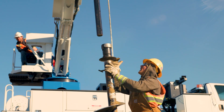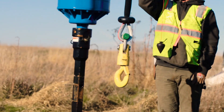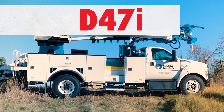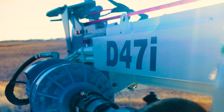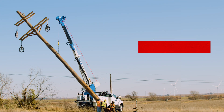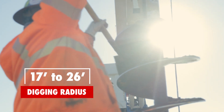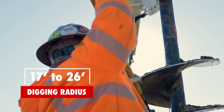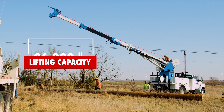In the world of utility distribution work, performance, safety and reliability are paramount. Introducing the Elliott D47, a master class in design and functionality. With a 47-foot tip height, this machine is tailored for the work you do, boasting a digging radius of 17 to 26 feet and a best-in-class 26,000-pound lifting capacity.